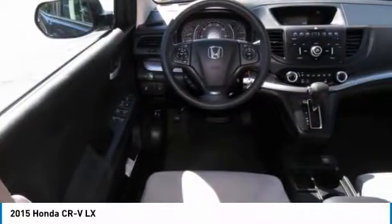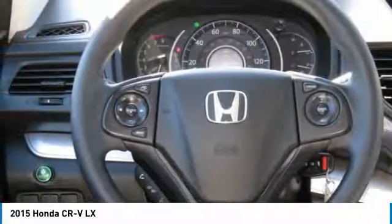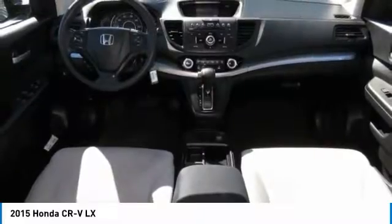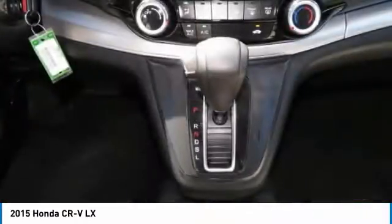Steering wheel audio controls, Bluetooth, power steering, driver airbag. This vehicle offers reliability and good looks at a great price. So come in and take a test drive today.